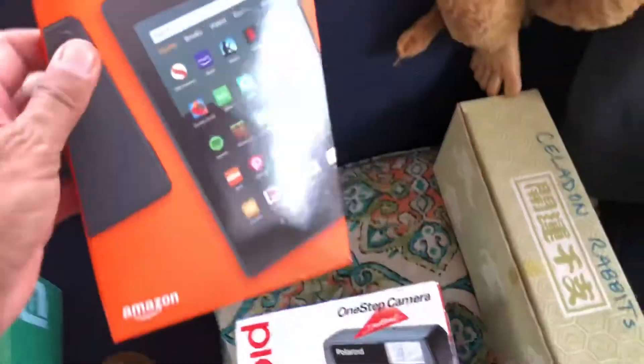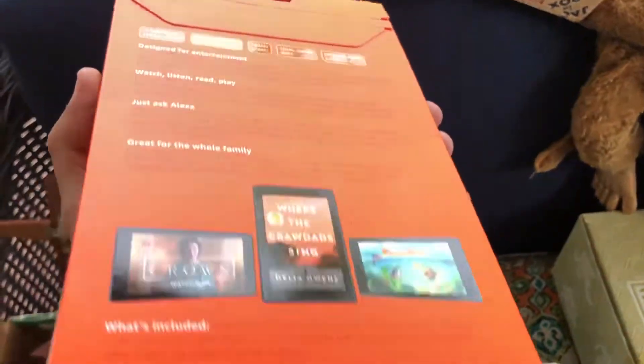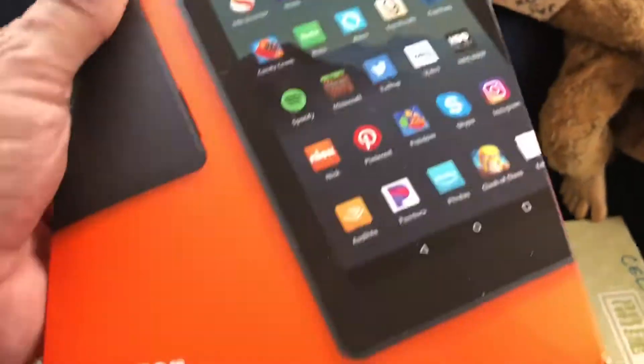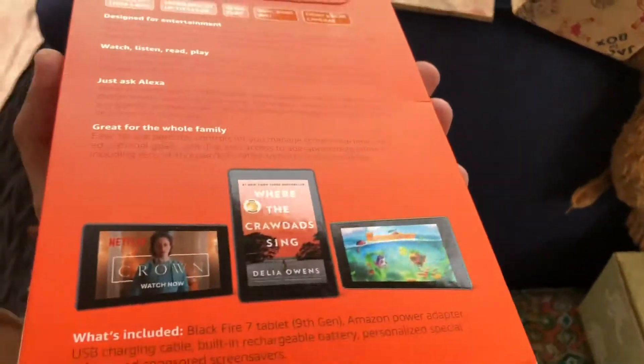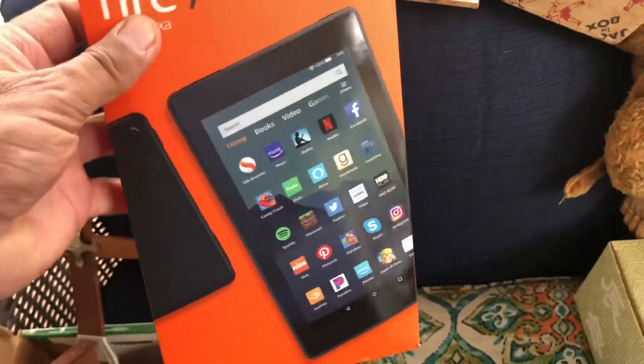This I picked up — it's a Fire 7 for Alexa, brand new never opened, 16 gigabytes. I did a quick scan and this goes for about 40 to 50 bucks.